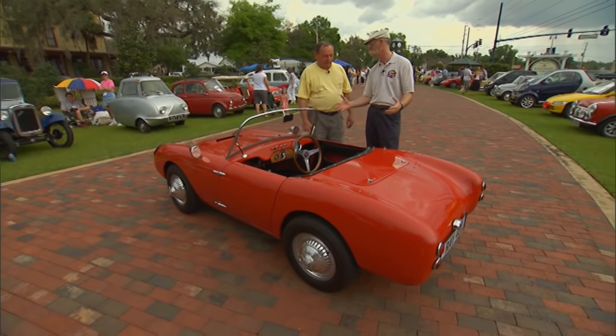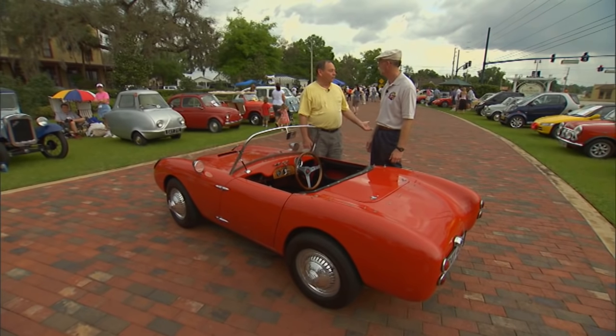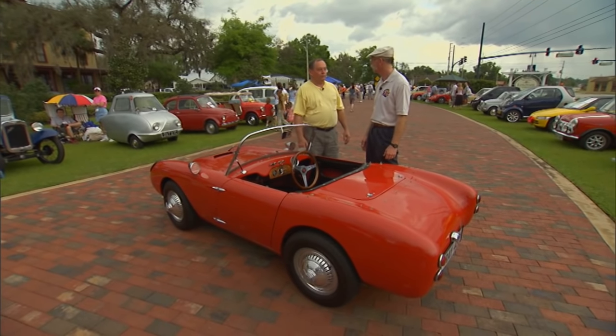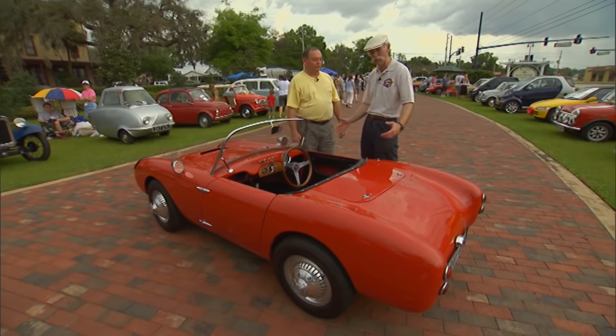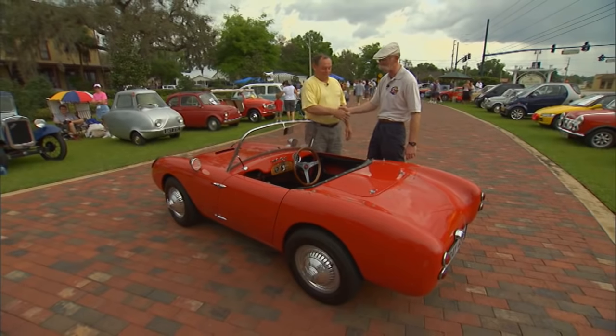This is a great car, man, and it's got to be a blast to drive. Have you had a good time at the show? Had a great time — it's a wonderful thing here in Orlando with Billy Paul and his Micro Car Show. We always come. Wouldn't miss it for anything. Well, you've got the only Berkeley here. That's the only one. Thanks a lot, Don. Thank you. Beautiful car.